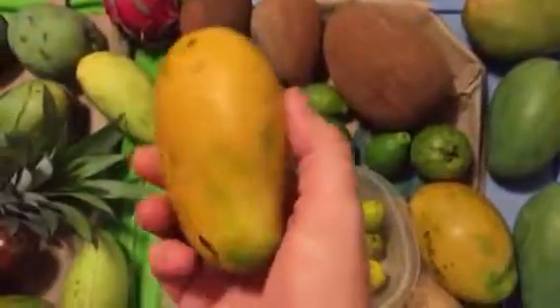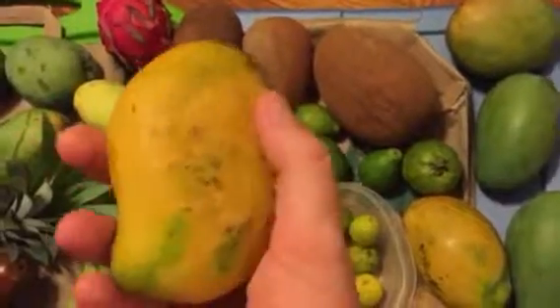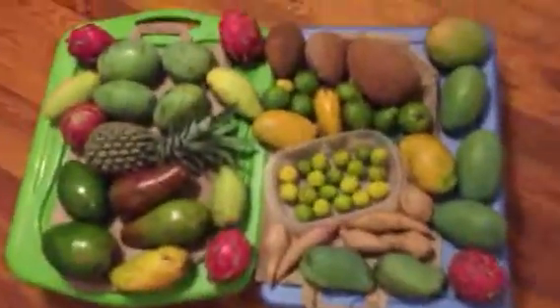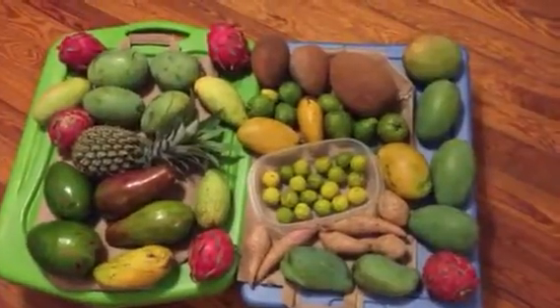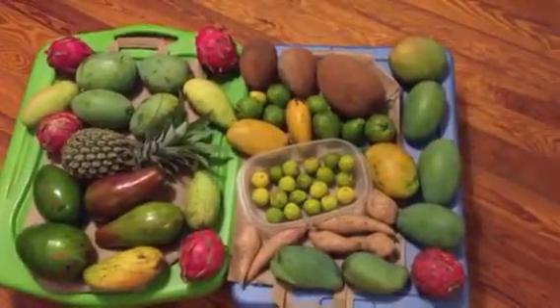Over here I've got some more ripe Malika mangoes. These are from my difference bender, a little more ripe and ready to eat. This is my stash. Go vegan and make a difference today, right now. Bye bye.